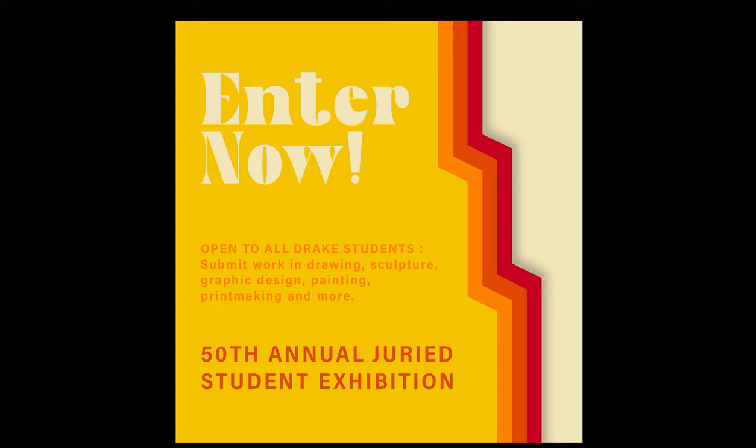Drawing and works on paper, graphic design, interactive media, painting, performance, printmaking, sculpture, installation, and video.